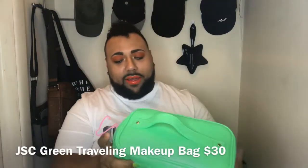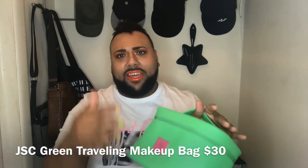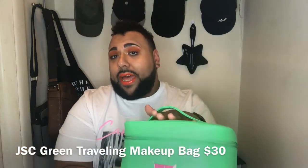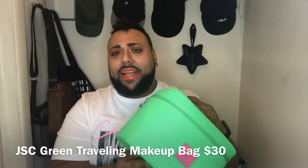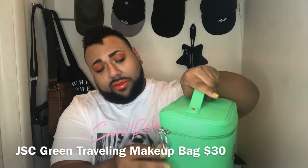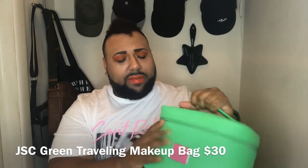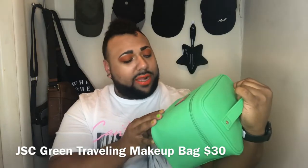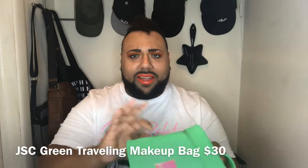I got one of the large makeup bags — this is my first one. It's so cute, it's like from the alien collection. It has two little zipper tassels and the Jeffree Star symbol. I'm sure this is like the vegan leather. It has a little symbol here — Jeffree Star Cosmetics. It's cute. I like how it has seals on everything.